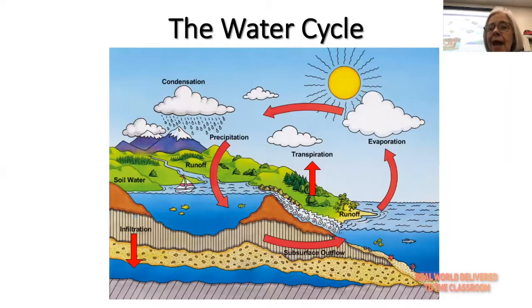Once the water in the clouds gets heavy enough, it will start to fall back to the earth, usually as rain, sometimes as snow or sleet. We call that process precipitation.